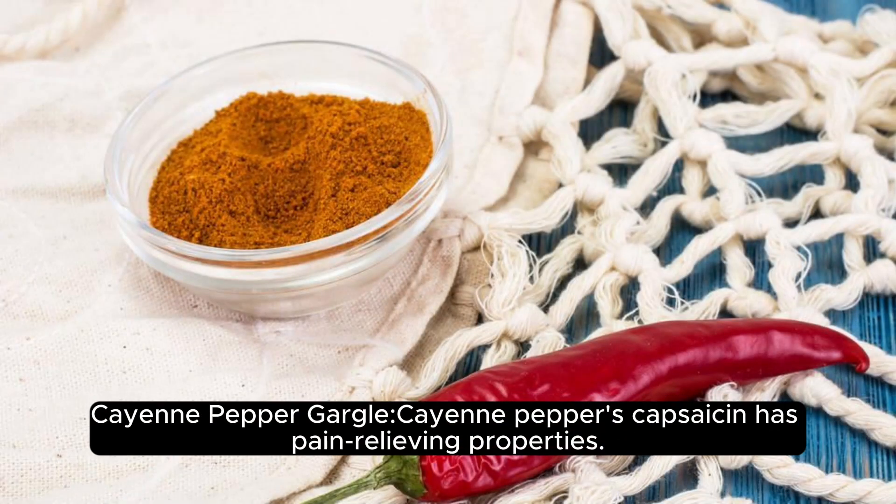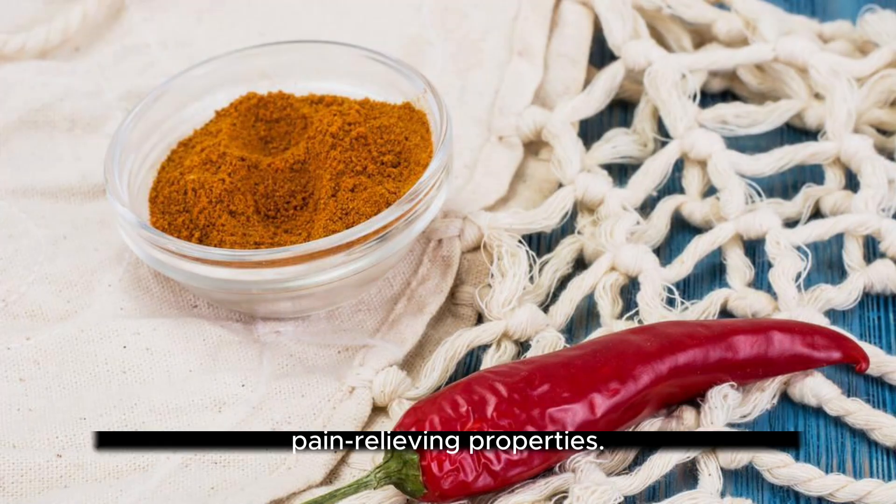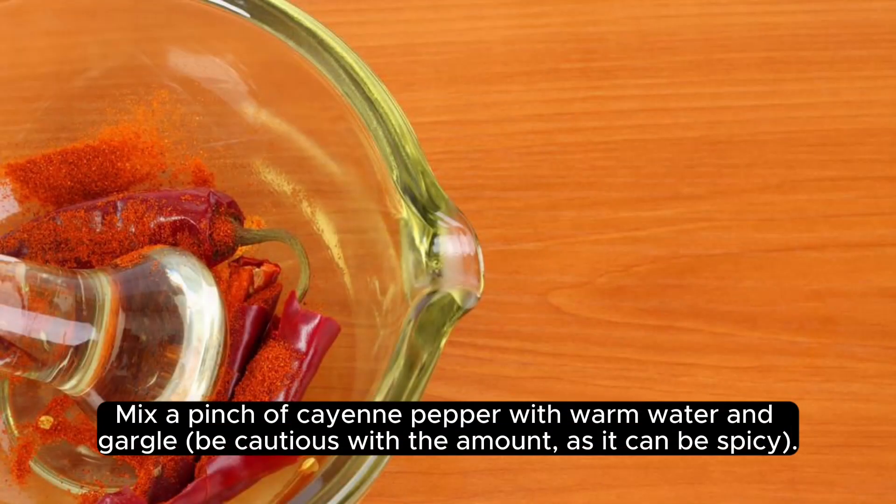Cayenne pepper gargle. Cayenne pepper's capsaicin has pain-relieving properties. Mix a pinch of cayenne pepper with warm water and gargle. Be cautious with the amount, as it can be spicy.